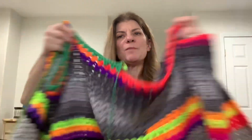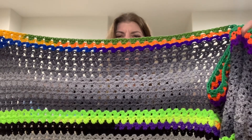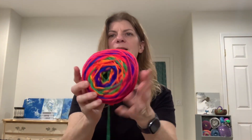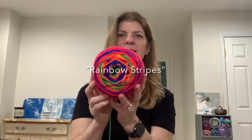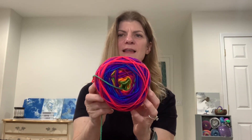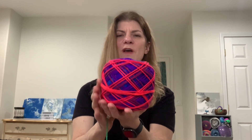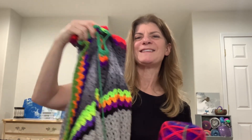These are leftovers from a couple of projects. The current ball I'm on is a Red Heart Super Saver in a neon stripes color, I think. This is what it looks like on one side, and then like that on the other side. I'm going to finish this one off and then do another gray, and see how far I can go because I'm not sure how much scrap yarn I have. I'm going to do my best to alternate colors and gray.